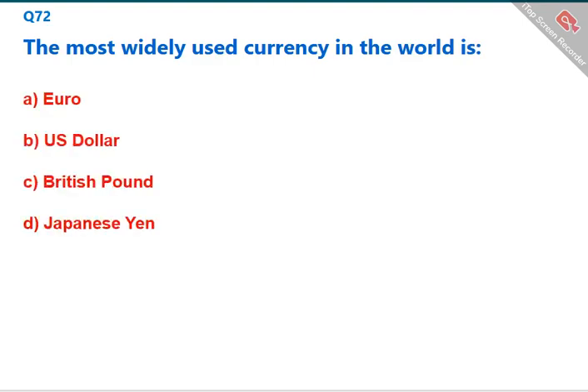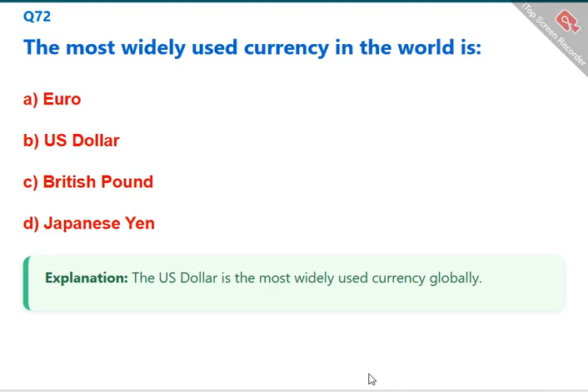The most widely used currency in the world is the US dollar. The correct answer is B: US dollar.